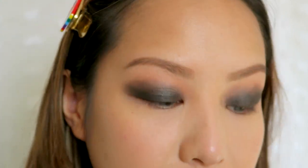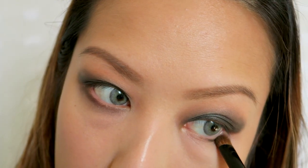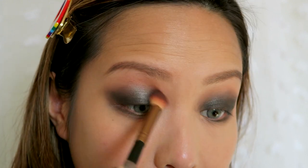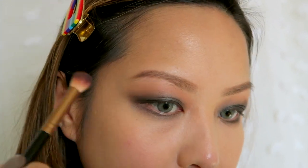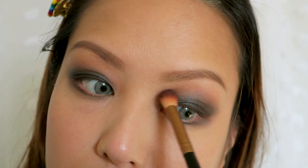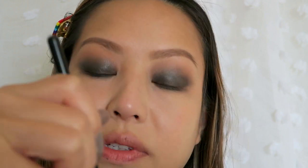It's looking a little crazy but we'll clean that up. For now, let's put some of that black on the lower lash line. I'm gonna go back to that brush we used to place the warm brown color and blend — I'm not gonna put any product on it, I'm just gonna blend. I'll quickly clean that brush off on the back of my hand to take off some of that black before I go back into that warm brown color.